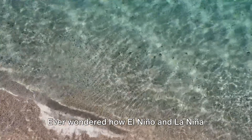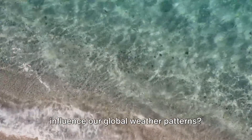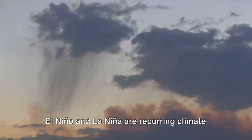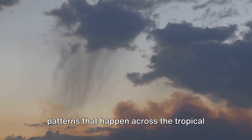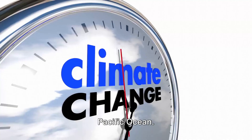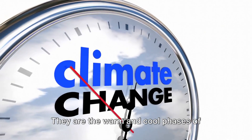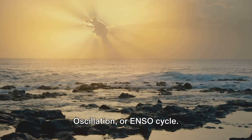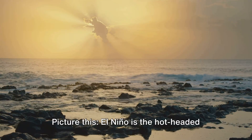Ever wondered how El Niño and La Niña influence our global weather patterns? Let's dive into it. El Niño and La Niña are recurring climate patterns that happen across the tropical Pacific Ocean. They are the warm and cool phases of what's known as the El Niño-Southern Oscillation, or ENSO cycle.